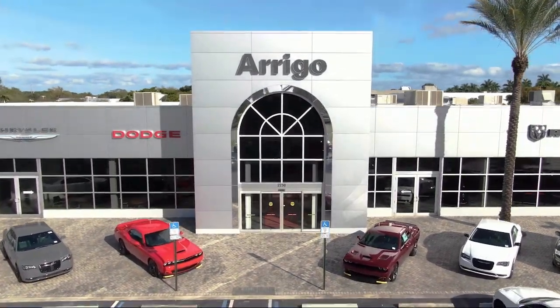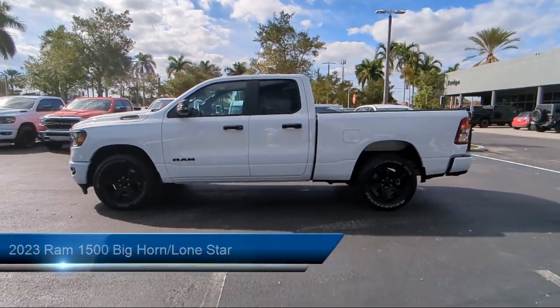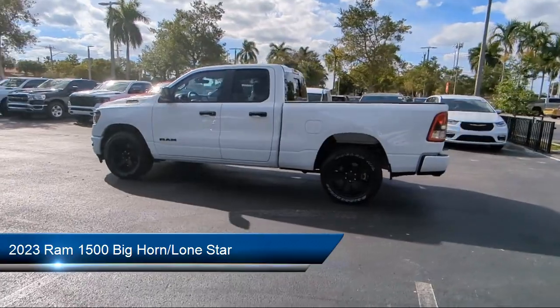Welcome to Rego Chrysler Dodge Jeep Ram Margate, and here's a look at another one of our great vehicles for sale. It comes equipped with Outside Temperature Display and Park View Rear Backup Camera.